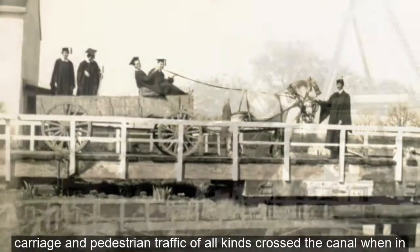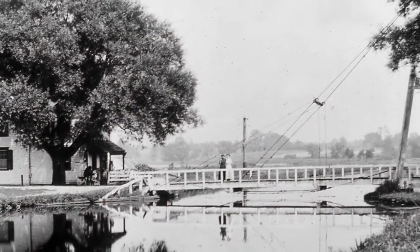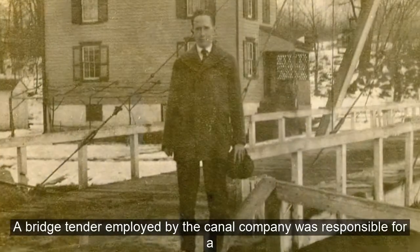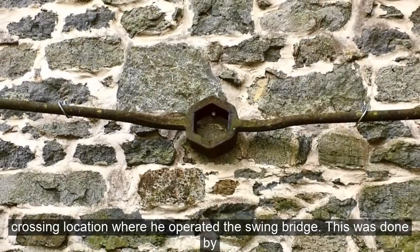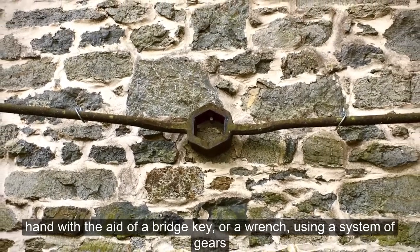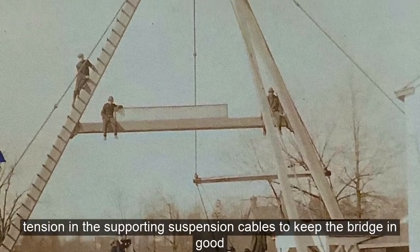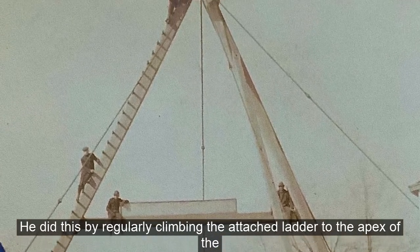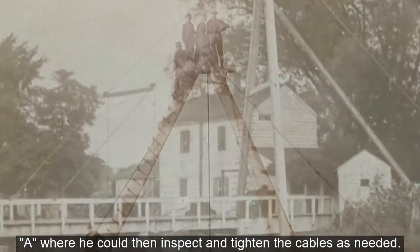Horse, wagon, carriage, and pedestrian traffic of all kinds crossed the canal when the bridge was in the closed position. A bridge tender employed by the canal company was responsible for each crossing location, operating the swing bridge by hand with the aid of a bridge key or wrench using a system of gears and cranks similar to the lift locks. The tender also monitored the tension in the supporting suspension cables by regularly climbing the attached ladder to the apex of the A, where he could inspect and tighten the cables as needed.